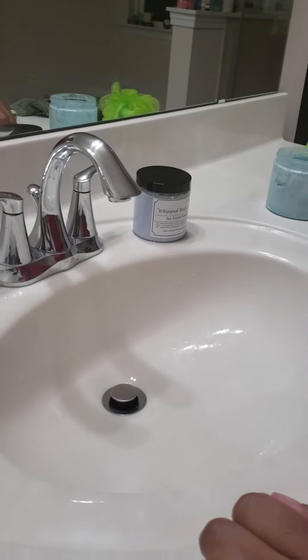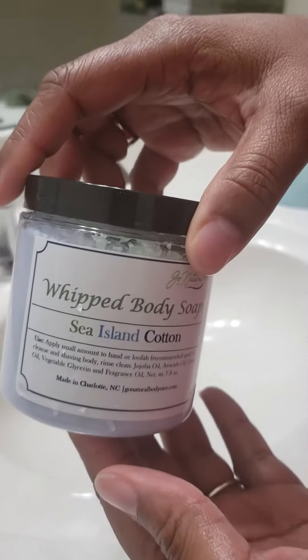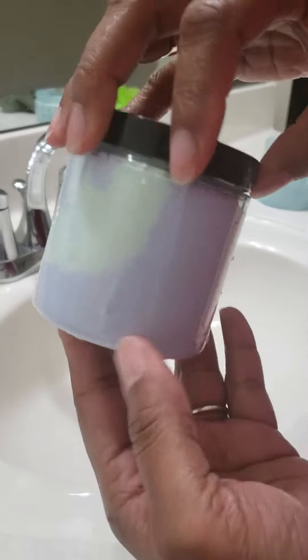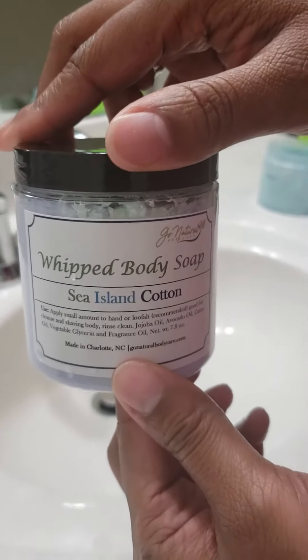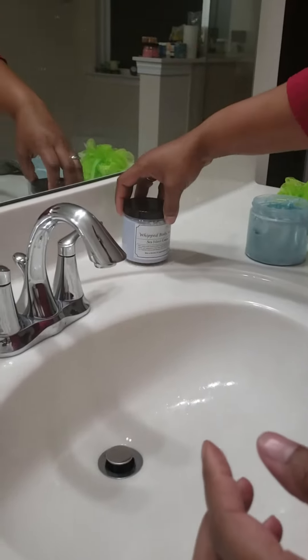Hello everyone, Go Natural Body Care here. We have a new product alert for you. We have our Whipped Body Soap. For those of you who love body wash, here's a solid alternative for you. This one's scented in Sea Island Cotton, and we have two other scents: Forever Sunshine and Midnight Vanilla.